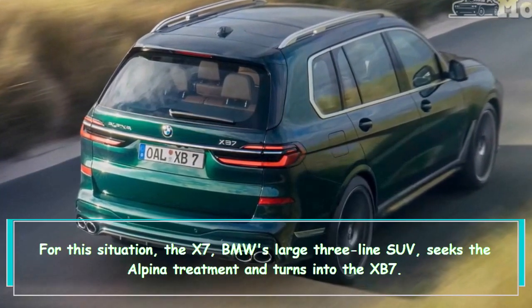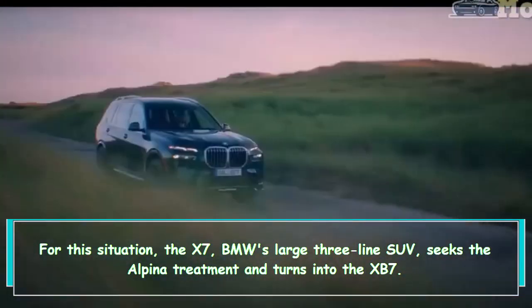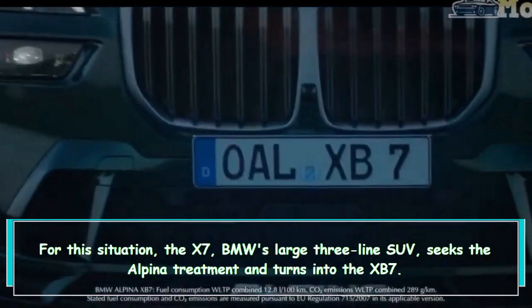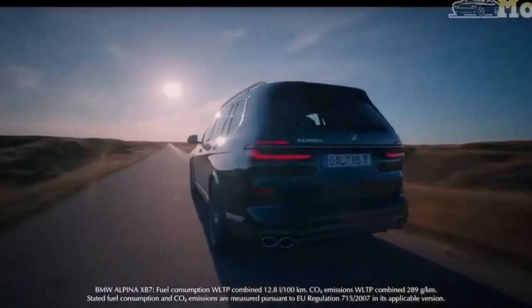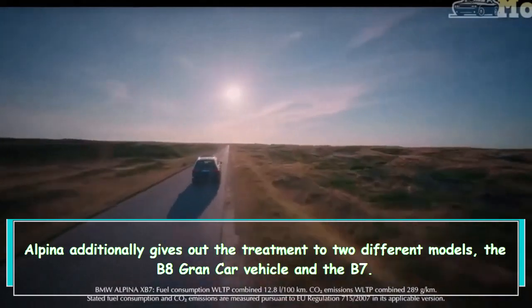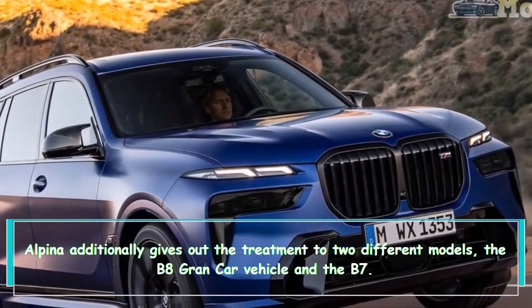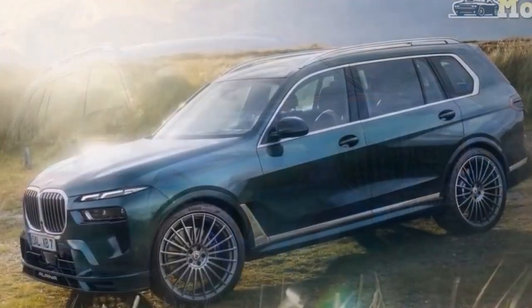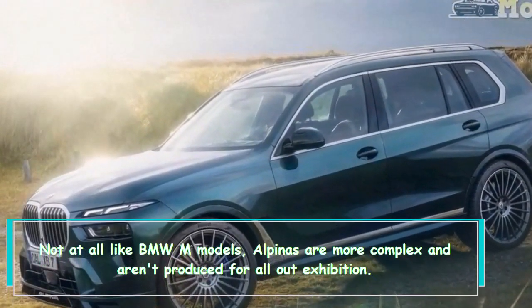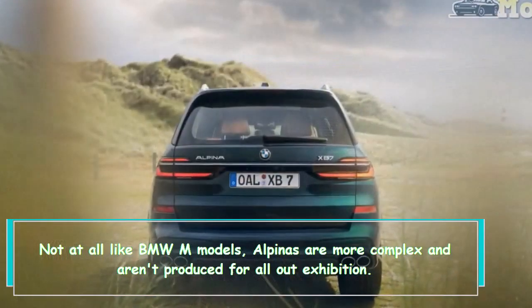In this case, the X7 — BMW's large three-row SUV — gets the Alpina treatment and becomes the XB7. Alpina also gives the treatment to two other models: the B8 Gran Coupe and the B7. Unlike BMW M models, Alpinas are more refined and aren't produced for all-out performance.